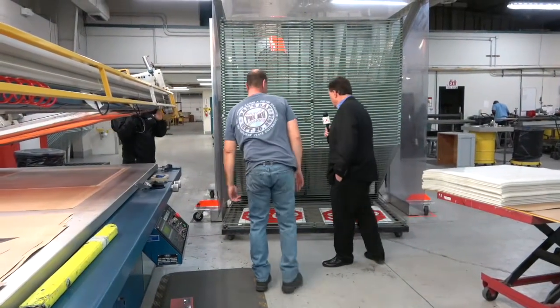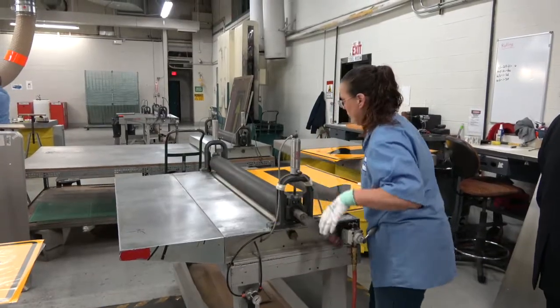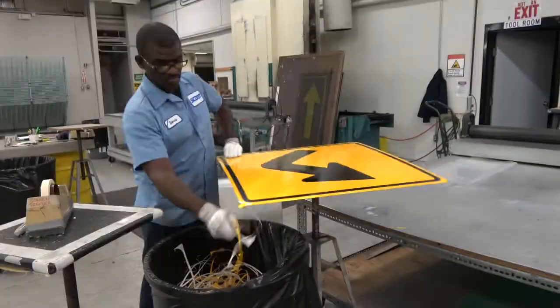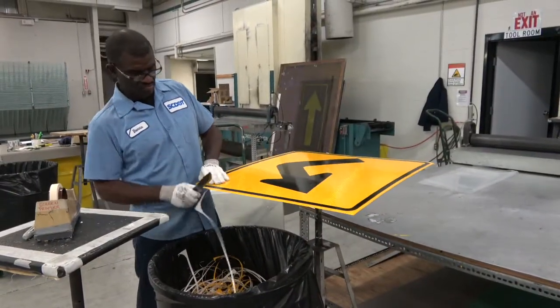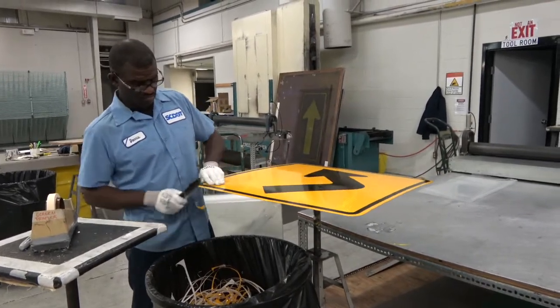Vinyls with wet ink are placed on this drying rack. Next, the signs are applied to an aluminum backing. Now you're looking at the trimming area, where DOT employees are cutting the edges off signs to give them nice rounded edges.